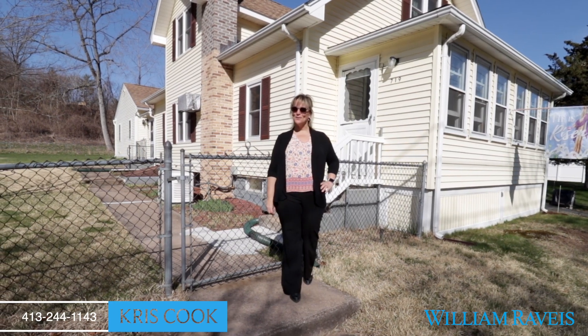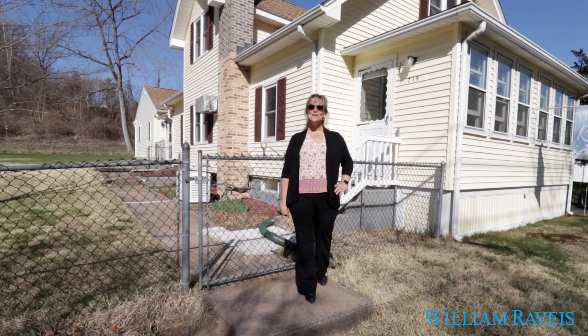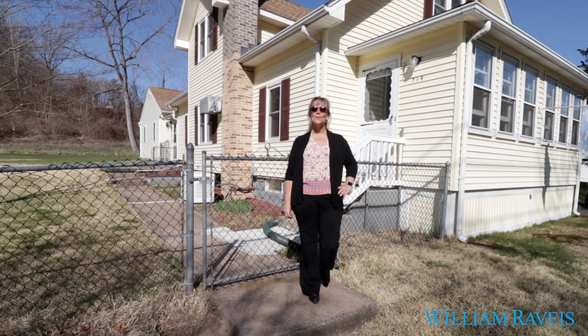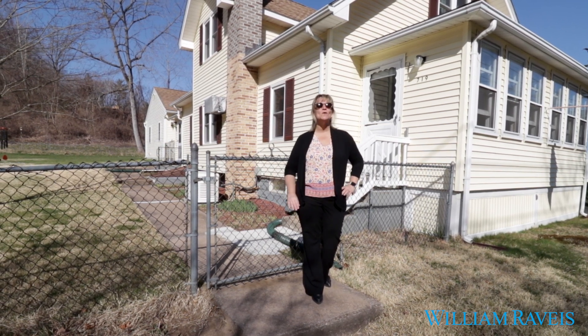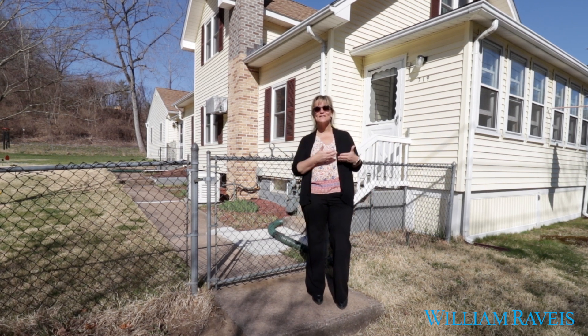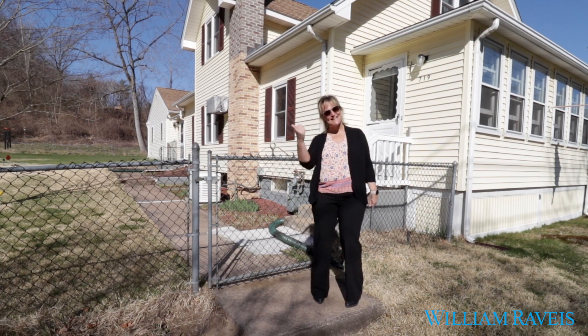Hey guys, it's me Chris Cook with William Raveis Real Estate. Welcome to my latest listing here at 719 Piper Road in West Springfield. It may be a main street, but you will never know it when you come up on top of the hill to the house and the 0.82 acre lot. Come on and take a look.